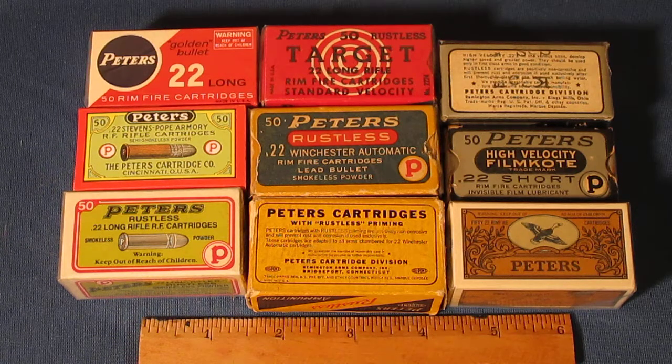Harry Pope worked for Stevens and he produced barrel rifling. He was probably one of the most important names in early target shooting — he made the finest rifling and the finest barrels. But Harry Pope wasn't happy with the performance of the larger manufacturers' 22 offerings, and he came to Peters and worked with them to come up with a better quality target-grade 22.